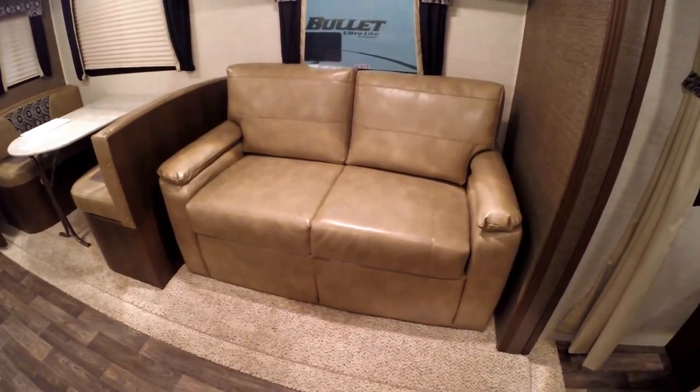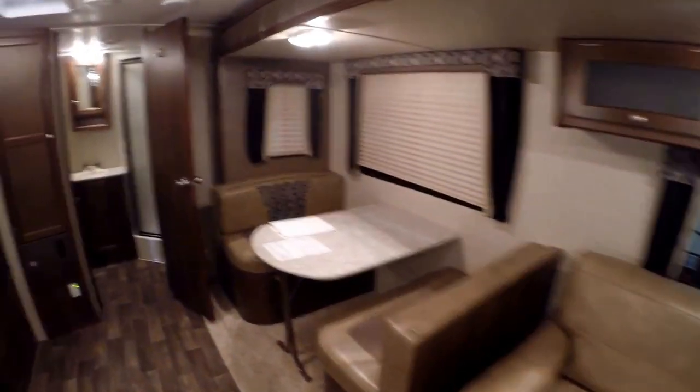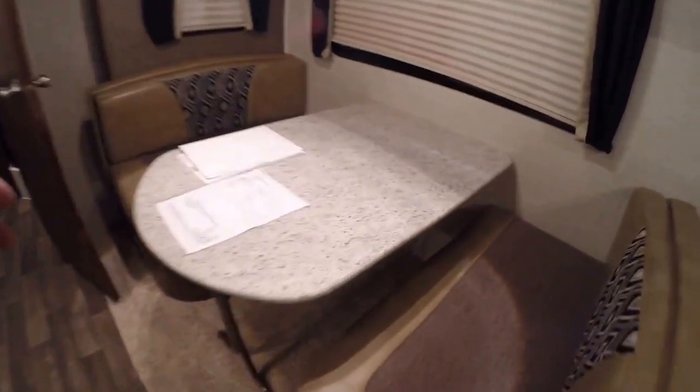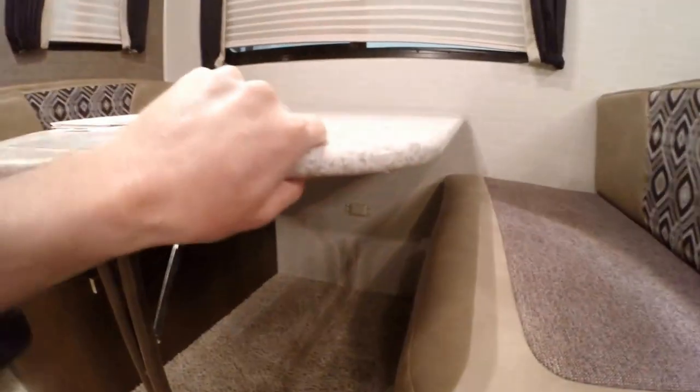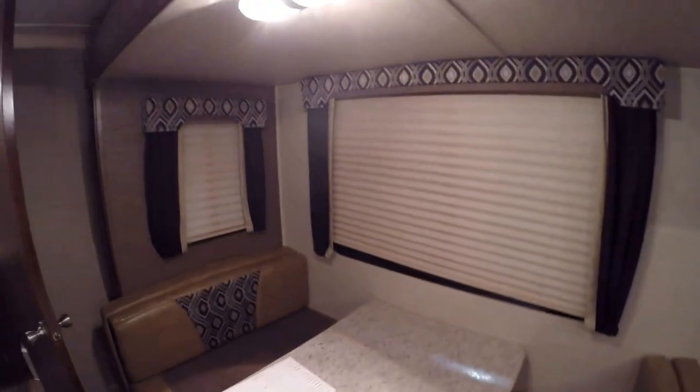You've got the ultra leather couch that goes into a bed, with plenty of storage up above it. You've got the big booth — nice thing about this table is it's attached to the wall both in table form and in bed form, so that makes it nice and solid. Nice big windows.